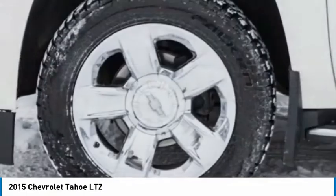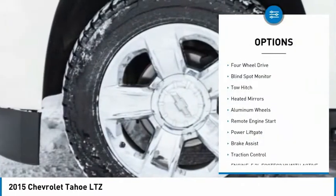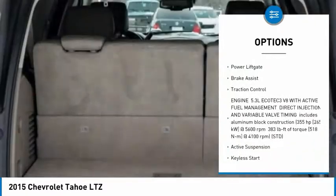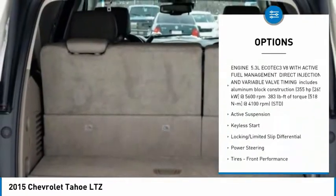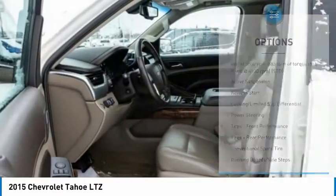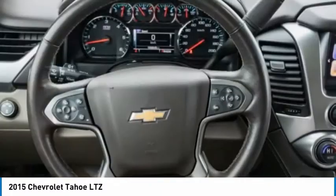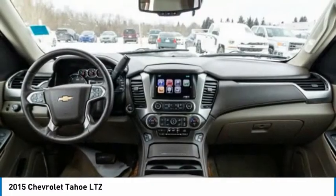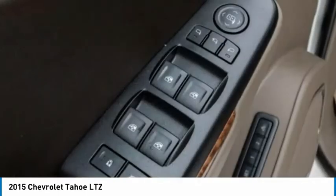Here are some of this vehicle's great options: tire pressure monitor, four wheel drive, blind spot monitor, tow hitch, heated mirrors, aluminum wheels, remote engine start, power lift gate, brake assist, and traction control. A vehicle like this doesn't come along every day — come in and get it before someone else does.